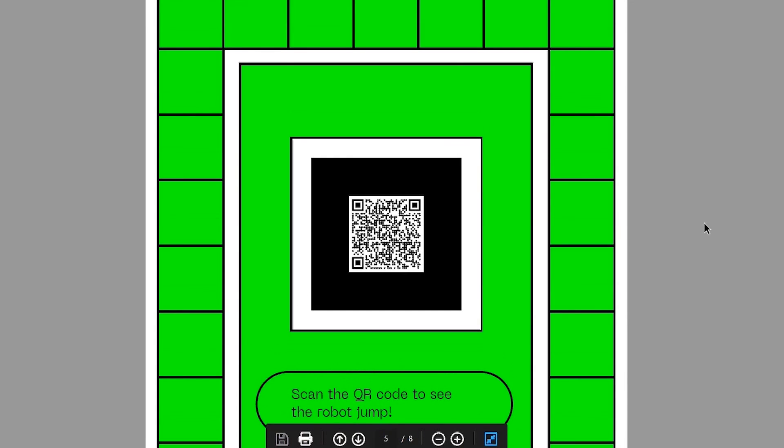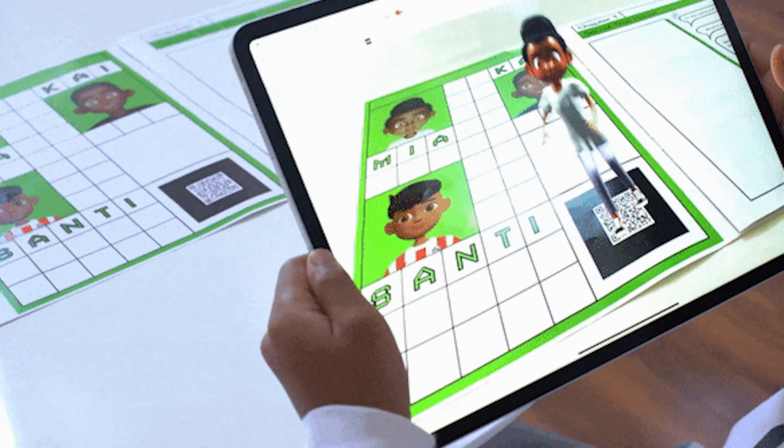On this page, there is a QR code. If you open your camera app and hover over this code, it will open a website and show you a cute little robot jumping over the page.